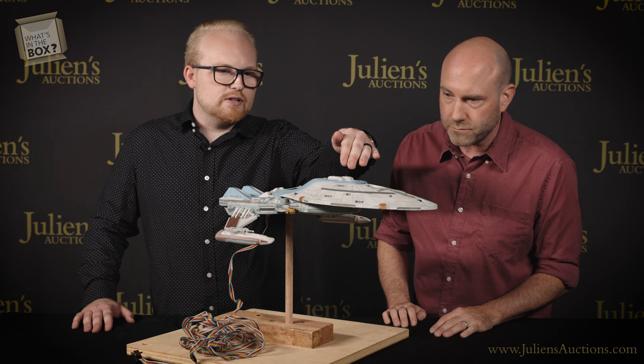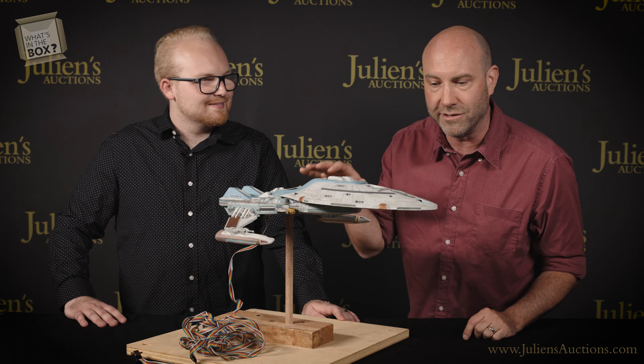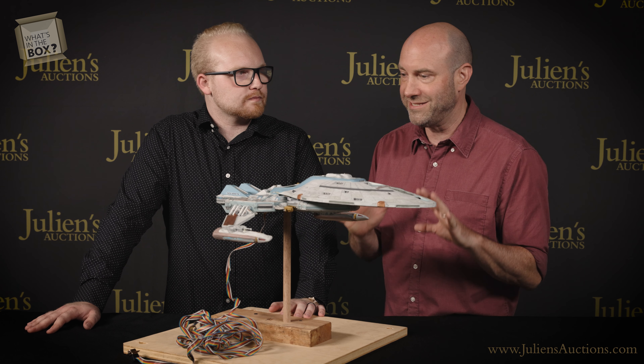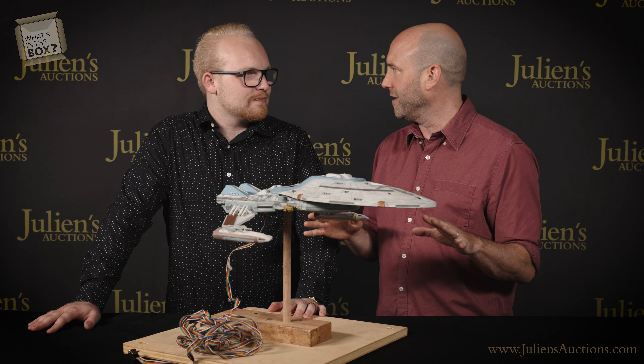I see some wiring here. Yes, so it does have some lighting elements — they haven't been tested, but we can see them at least on the top and in the front. There's a light here, and there are a few lighting elements on this model. It looks like they might have been able to control it too — there's a nine-pin connector on there, so maybe one of them flashed. The level of detail in person is really crazy. It's hand-painted. It just looks like a real ship.